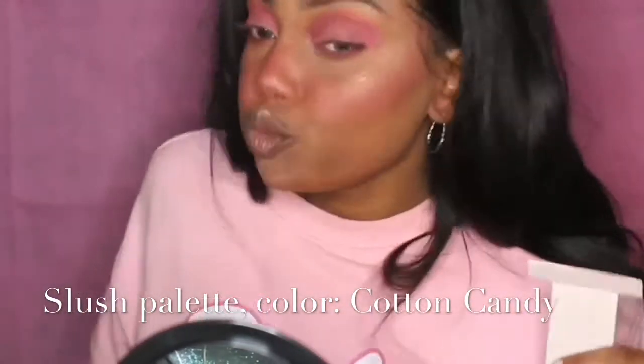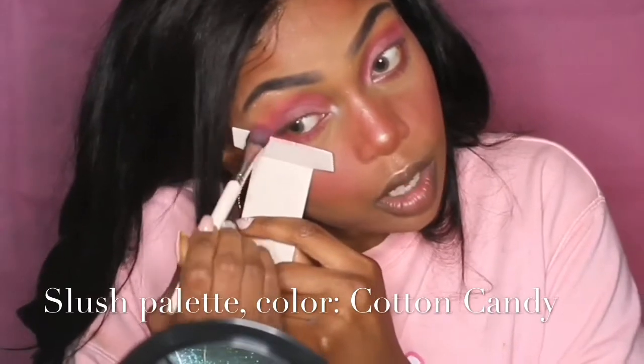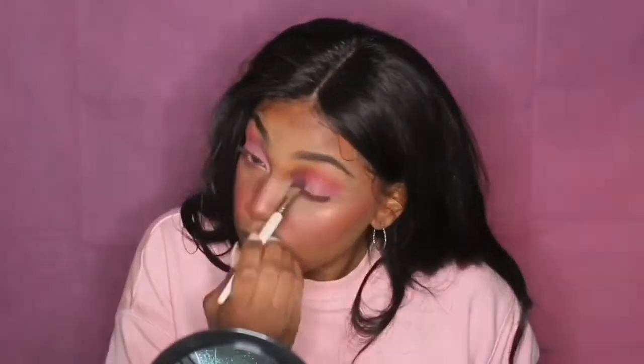I'm applying cotton candy mainly on my lid but also along my bottom lash line to make my eye as pink as possible. Then I go back in with pink lemonade to maintain definition and depth, keeping my crease a little darker than my lid. This was the most fun part — I went layer by layer adding more pink lemonade until I looked like a whole piece of bubblegum.